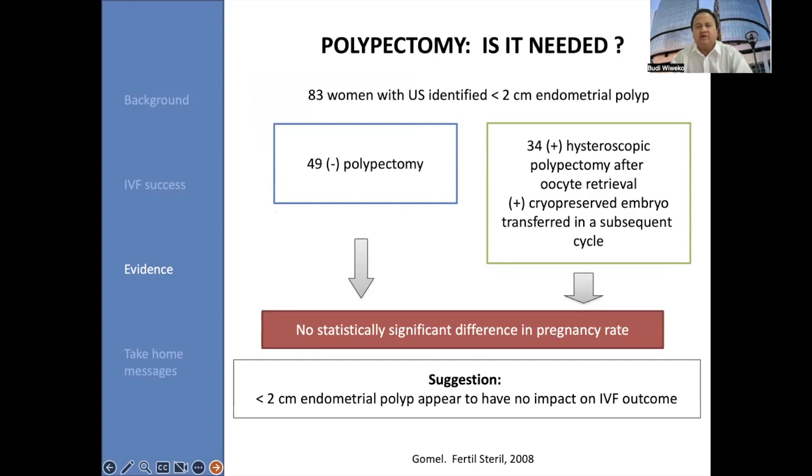So the next question is: is polypectomy needed? An interesting study by Victor Gaumann in 2008 looked at 83 women with ultrasound-identified small polyps less than 2 centimeters. 49 patients did not undergo polypectomy, and 34 patients underwent hysteroscopic polypectomy. Embryos were frozen and transferred in subsequent cycles. Interestingly, there was no statistically significant difference in pregnancy rate between both groups. This suggests that endometrial polyps less than 2 centimeters appear to have no impact on IVF outcome.